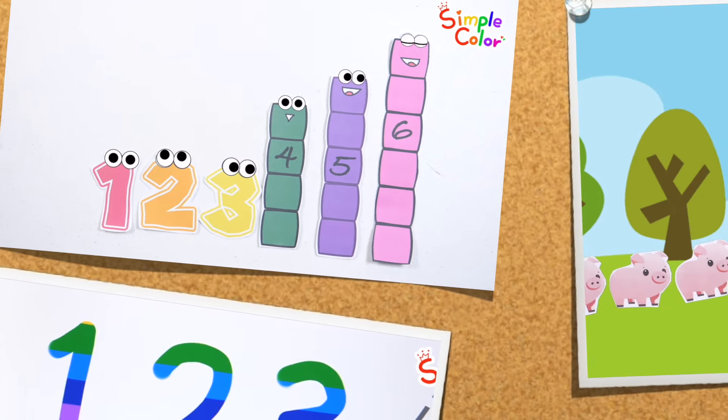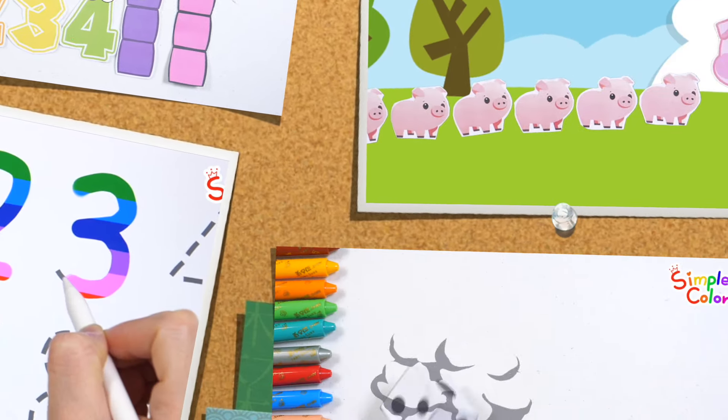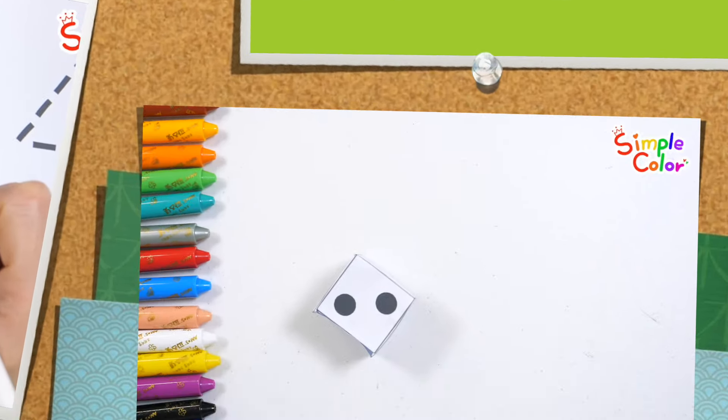Today, we will learn the concept of the number 6 using number blocks. We will learn the numbers 1 to 6 by rolling a paper dice and writing the numbers that come up. Learn the number 6!